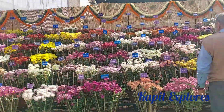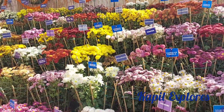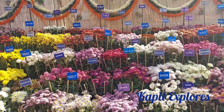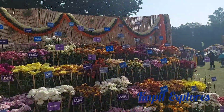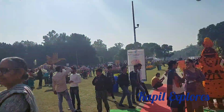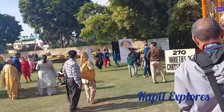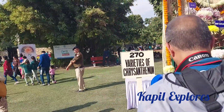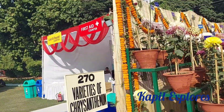Here we have a bunch of flowers with all the variety — they have written the scientific names also. It's a bright sunny day today. Beautiful, very good day. We have 270 varieties of chrysanthemum on display.